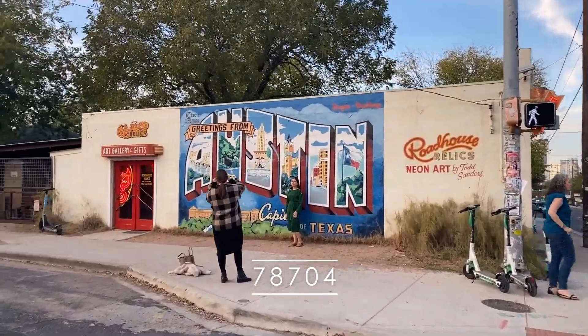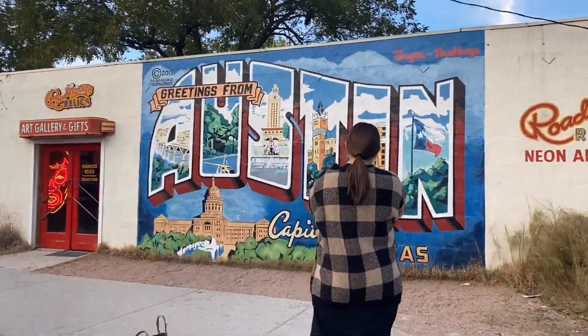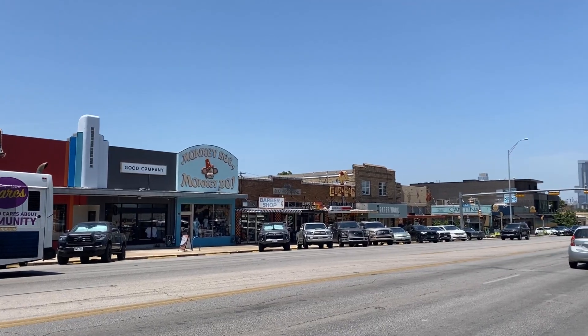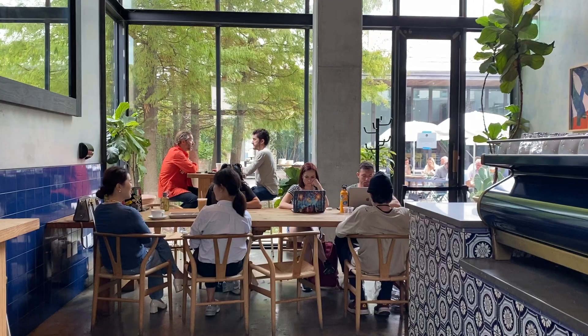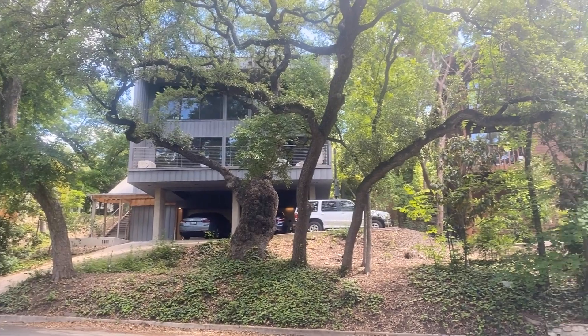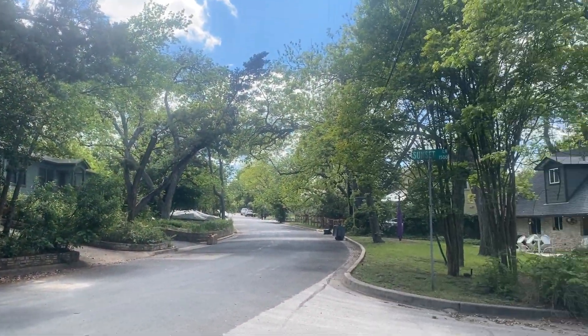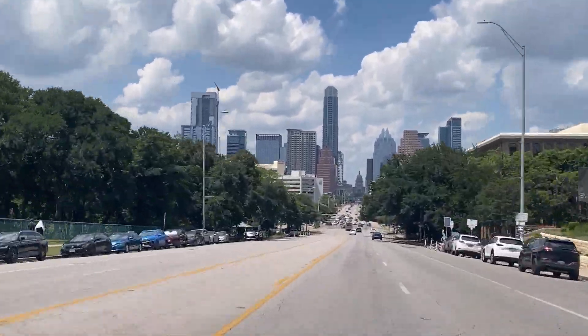There is so much to walk to in 78704 — dive bars that have been there for decades, trendy new restaurants with amazing chefs, vintage shops, boutiques, and cool coffee shops. The price point here is a bit higher than the Austin average at about $830,000, but it's amazing to be right in the middle of the action.